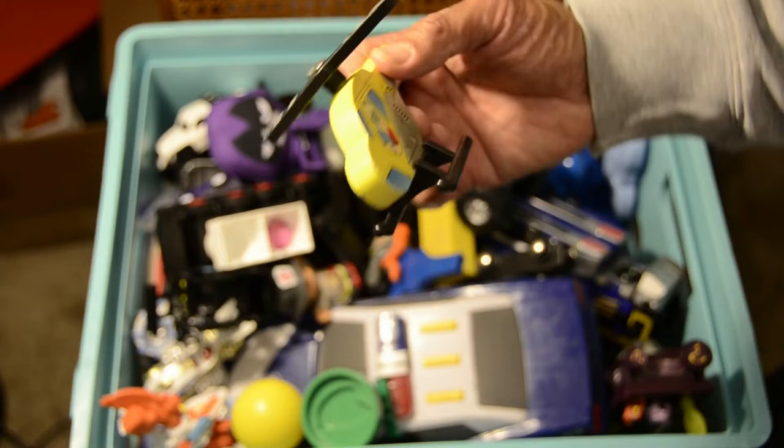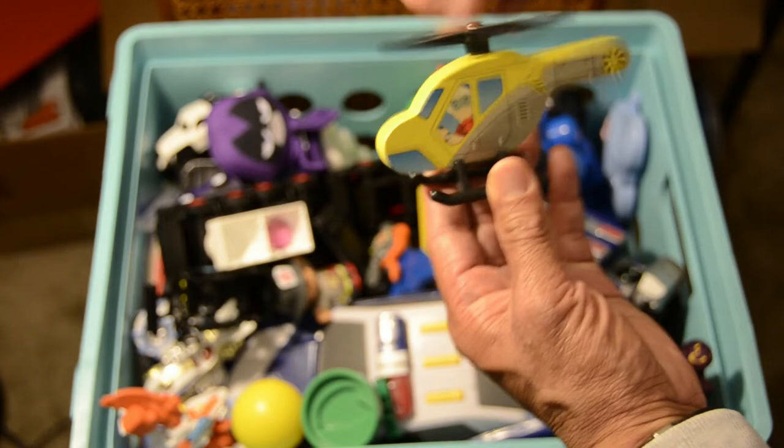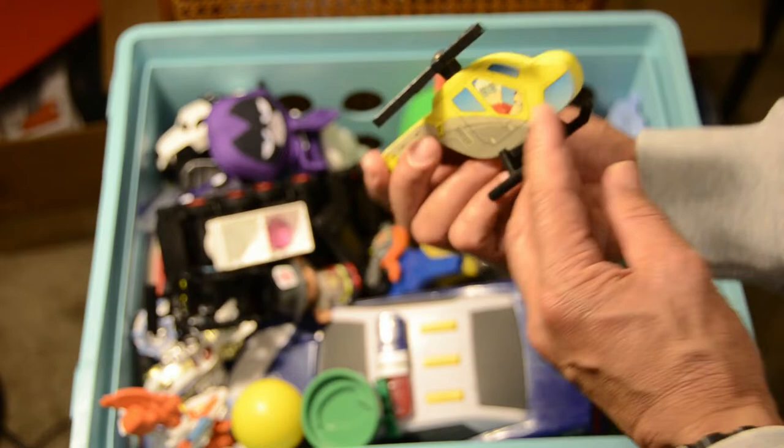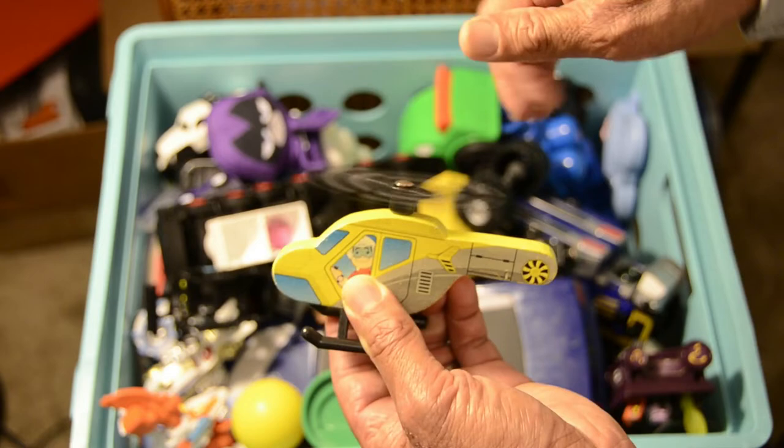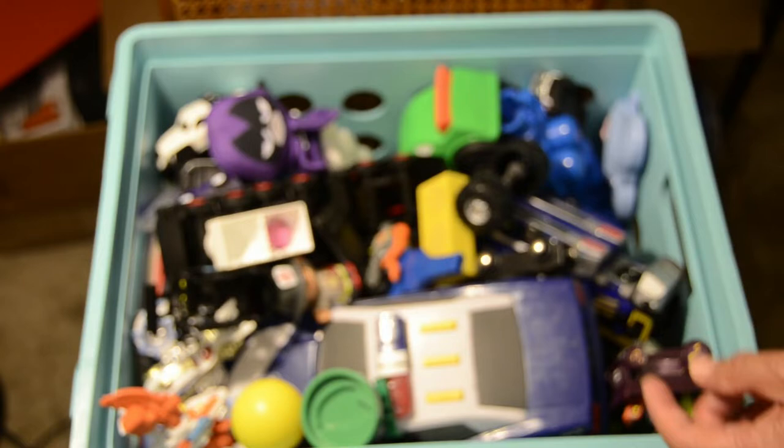We've got a helicopter inside here — a wooden helicopter. I don't know where this was acquired. But it's good to fly around. It's not really a scale model — made of wood. The propeller spins in multiple directions. The pilot looks very happy, doesn't he?